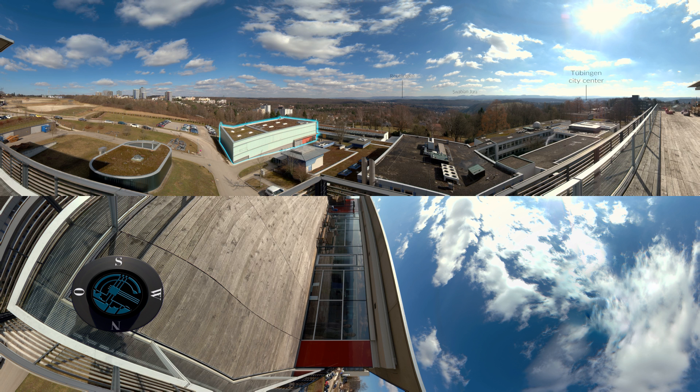Do you see the greenish building in the foreground to the left? That is our Cyberneum. There, we use unique motion simulators to study the human perception of self-motion. We are now going to take a closer look at one of those simulators.